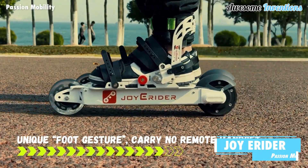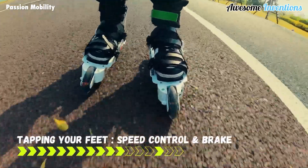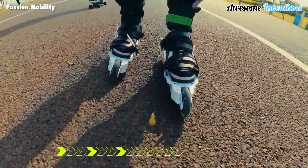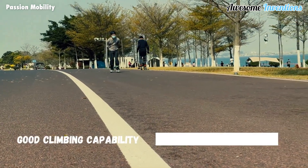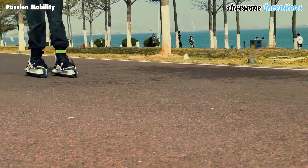Introducing the Joye Rider skates — the world's smartest electric skates for a more convenient and intelligent low-carbon lifestyle. These skates will have you cruising to work with ease. There's no need to handle a remote control, as the electric skates have built-in sensor fusion technology, allowing the user to simply tap their feet to control the speed or switch modes.